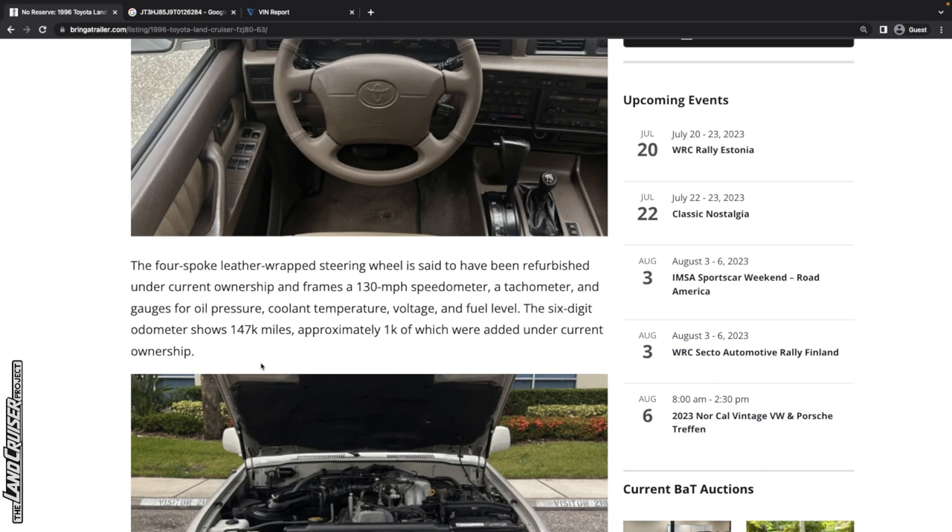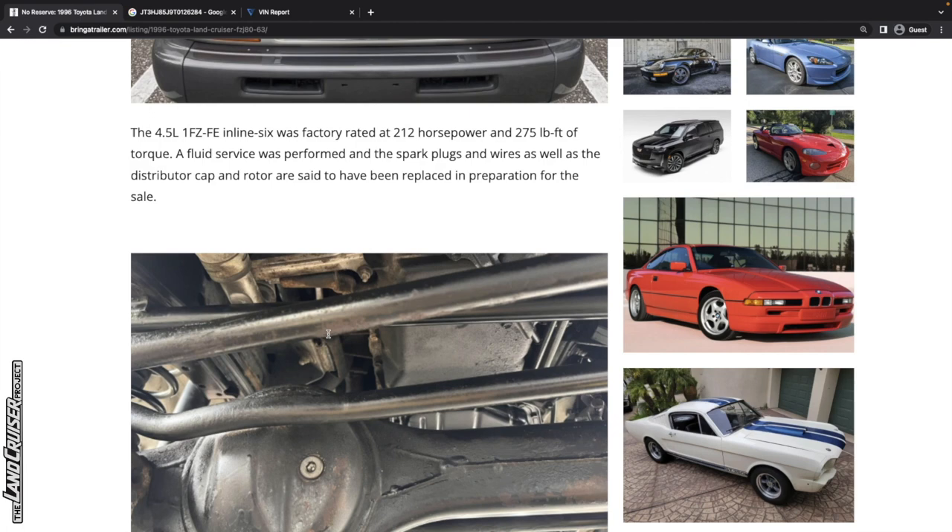A fluid service was performed — double check if you're interested in buying this. All the fluids means rear differential, front differential, transfer case, transmission fluid, engine oil, brakes, coolant, and power steering. Make sure they used the right power steering fluid, which is basically an automatic transmission fluid and not regular power steering fluid. The undercarriage photos look pretty clean. Just another note that this truck is only center locked and not triple locked.